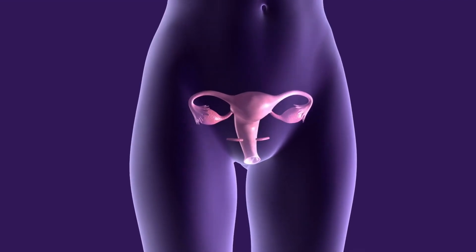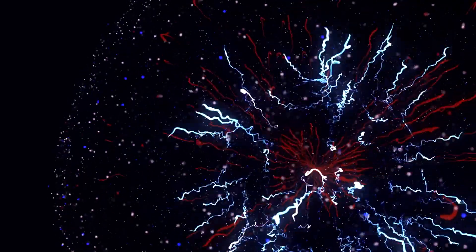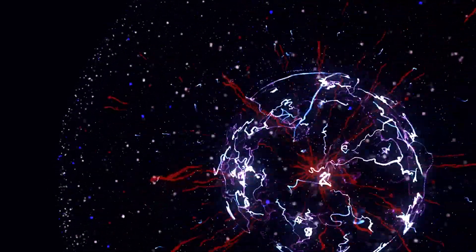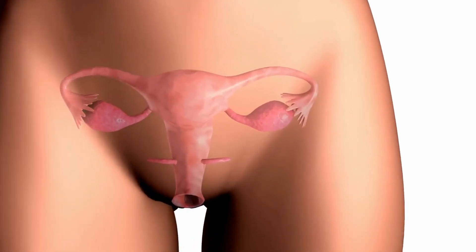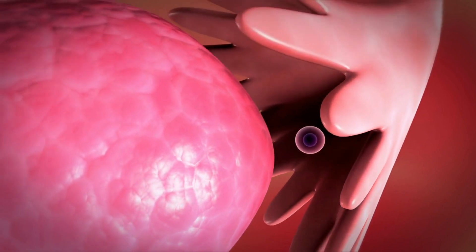At its peak, this follicle grows to about 2 cm. The fimbriae of the fallopian tube, sensing this release, gently guide the egg toward the site of ovulation.